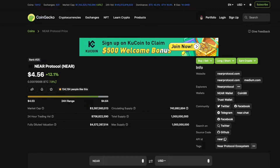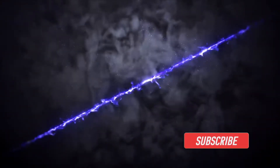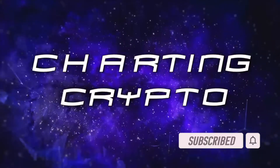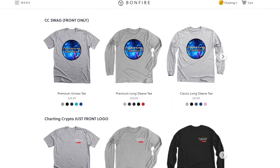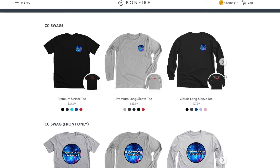With that, let's get into the price prediction and technical analysis. If you like what I do and want to support the channel, make sure you check out my swag — I just opened the store. The link is below in the description; you can get t-shirts, long-sleeve shirts, all different designs. Now let's get into the TA.